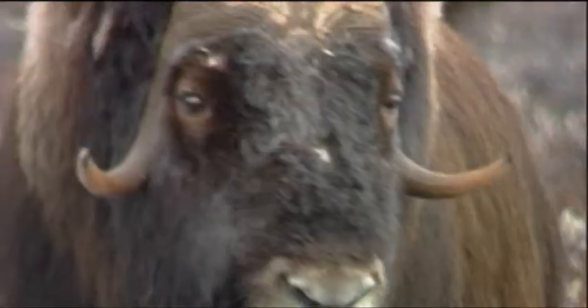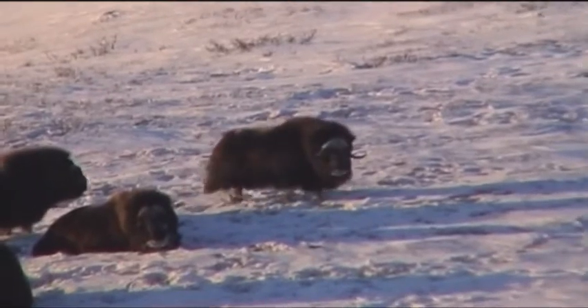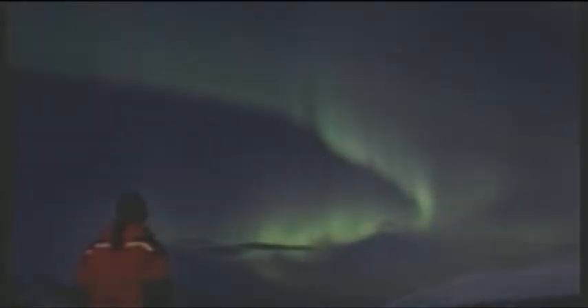In the heart of the mountain, you can encounter reindeer and musk oxen, and observe the northern lights, especially during a new moon.